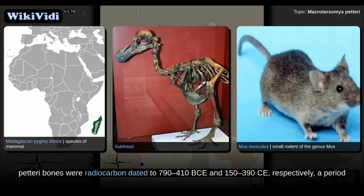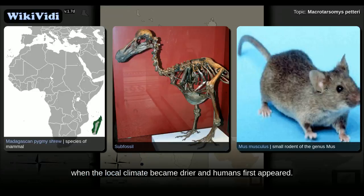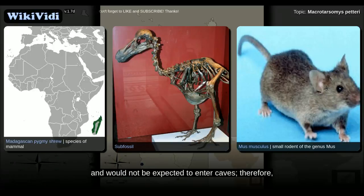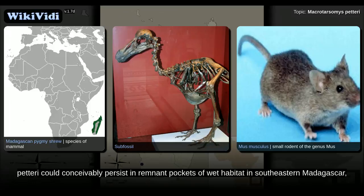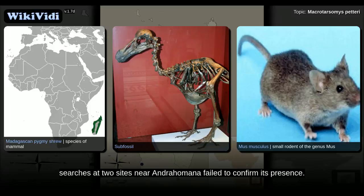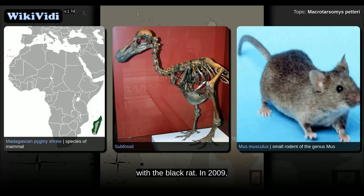These dates correspond to a period when the local climate became drier and humans first appeared. Macrotarsomys species are thought to burrow in sandy ground and would not be expected to enter caves; therefore, the subfossils are probably remains of animals eaten by birds of prey. Although M. petteri could conceivably persist in remnant pockets of wet habitat in southeastern Madagascar, searches at two sites near Andrahomana failed to confirm its presence. It may have become locally extinct in the area because of the drying climate and competition with the black rat.